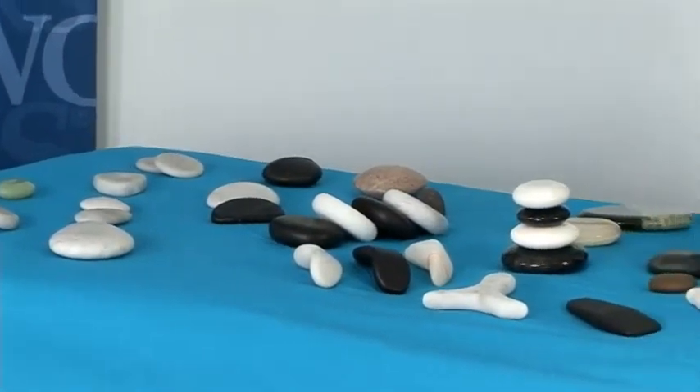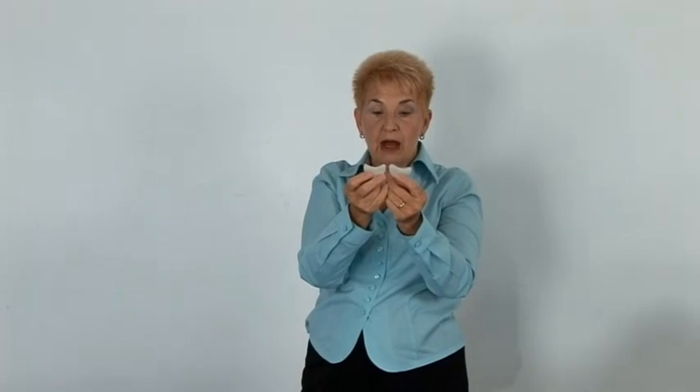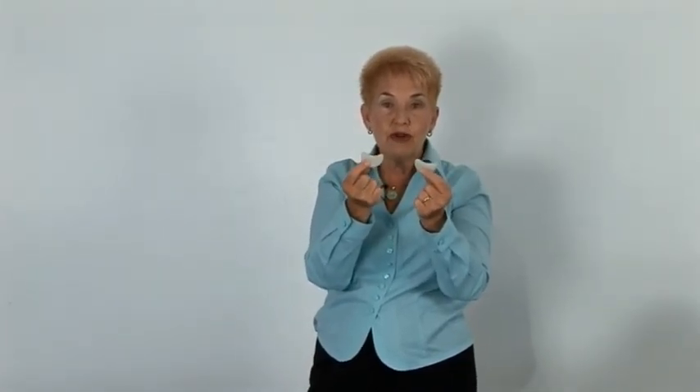These are great stones also for underneath the eyes, and they're also a great retail item in your spas. Clients are really very happy to buy these for themselves because they're great in the morning when they first wake up to take the puffiness away.